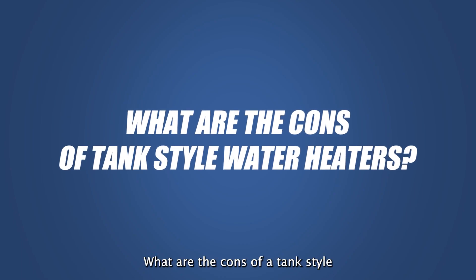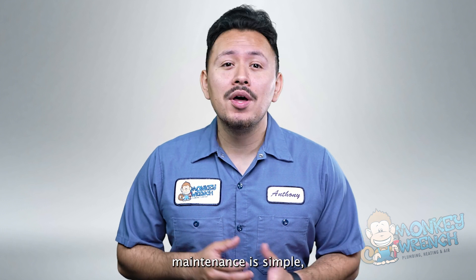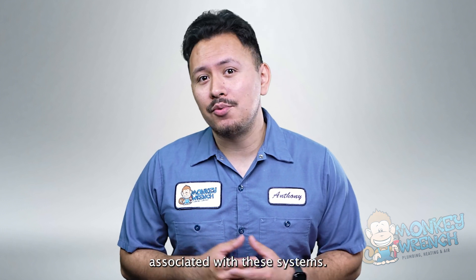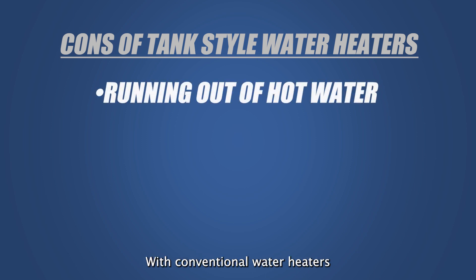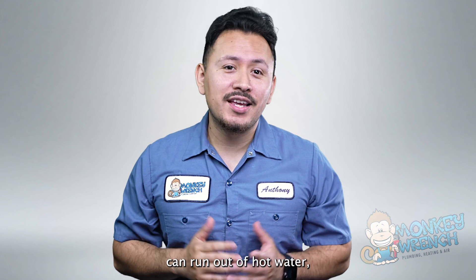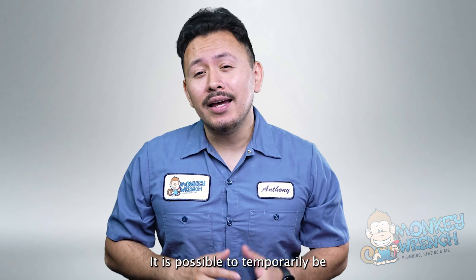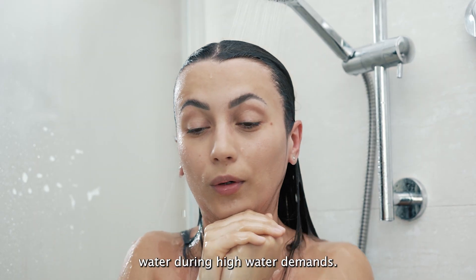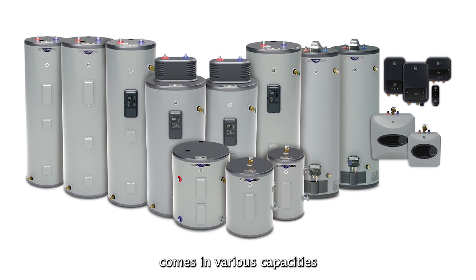What are the cons of a tank-style water heater? Although tank-style water heater maintenance is simple, there are some drawbacks associated with these systems. One of the more known concerns with conventional water heaters is running out of hot water. Tank-style water heaters can run out of hot water. Although every home's hot water usage differs, it is possible to temporarily be without hot water during high water demands. Every conventional water heater comes in various capacities, specifically chosen to meet that home's water usage.